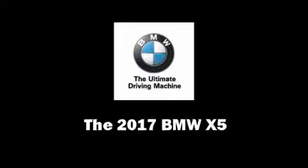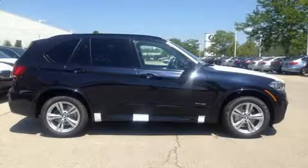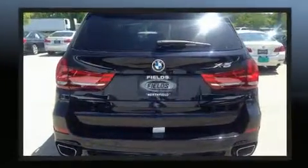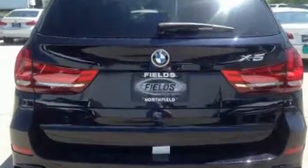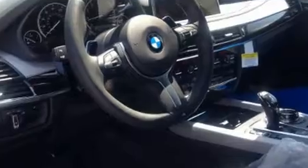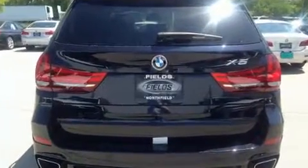You can expect a lot from the 2017 BMW X5. It features an automatic transmission, all-wheel drive, and a powerful 8-cylinder engine. The engine breathes better thanks to a turbocharger, improving both performance and economy.